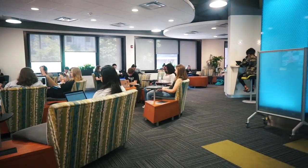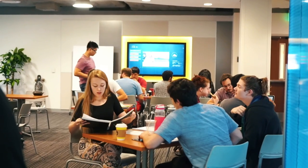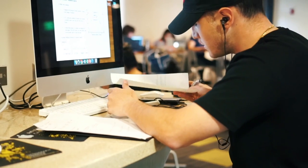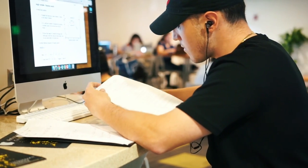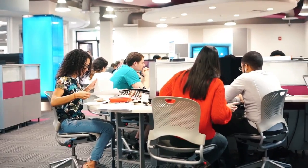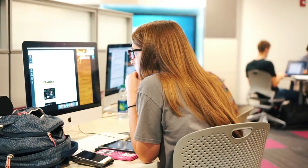The next place I really want to show you guys is Technology Commons 2. This is a really cool place to study because they actually have a computer lab and they offer Macs, which I really like to work on. These Macs have all the cool software like everything Adobe, so if you ever wanted to mess around with Photoshop, this is the place to go.